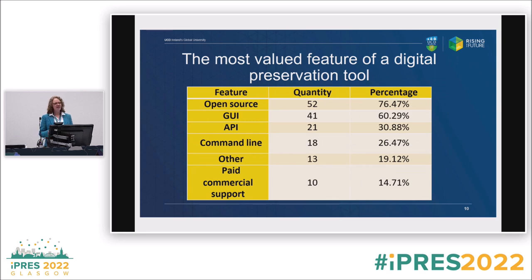Regarding the most valued feature of a digital preservation tool: open source was the most highly valued feature according to our respondents. Interfaces are obviously very important. Command line — which I think represents having control — is also there. Other answers were very specific to the type of material someone had depending on what tool they were looking for. Paid commercial support was also noted as quite important and valued.